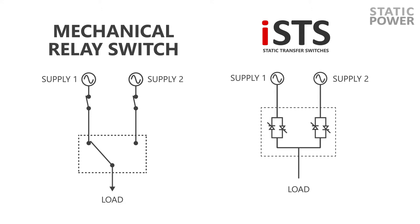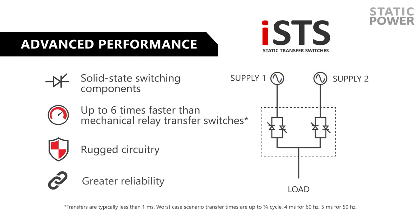With switching capability up to six times faster than mechanical relay alternatives, ISTS eliminate the risk of interruptions in power when switching to a backup supply. In comparison, the ISTS switching circuitry is more rugged and offers greater reliability with advanced performance.